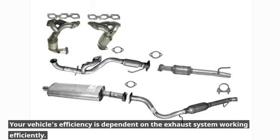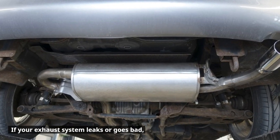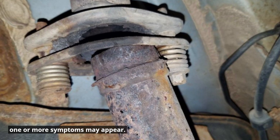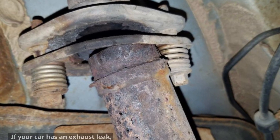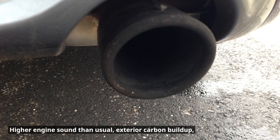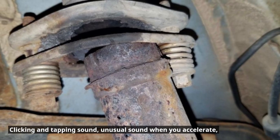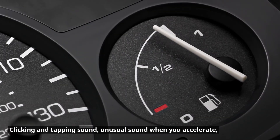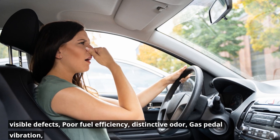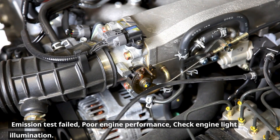Signs and symptoms of an exhaust leak. Your vehicle's efficiency is dependent on the exhaust system working efficiently. If your exhaust system leaks or goes bad, one or more symptoms may appear. These include: higher engine sound than usual, exterior carbon buildup, clicking and tapping sound, unusual sound when you accelerate, visible defects, poor fuel efficiency, distinctive odor, gas pedal vibration, emission test failed, poor engine performance, and check engine light illumination.